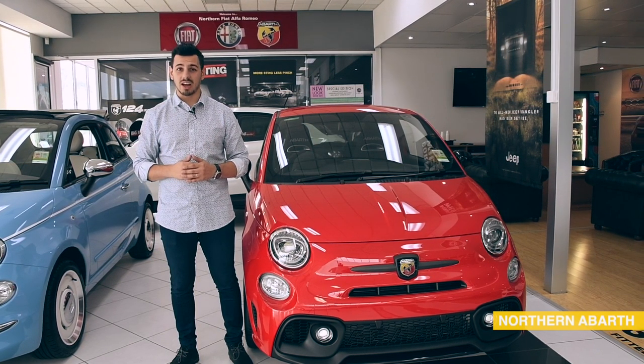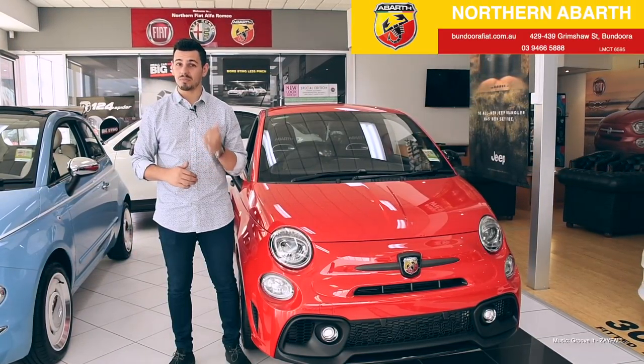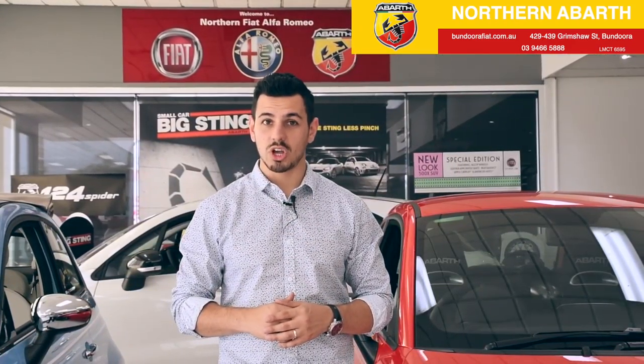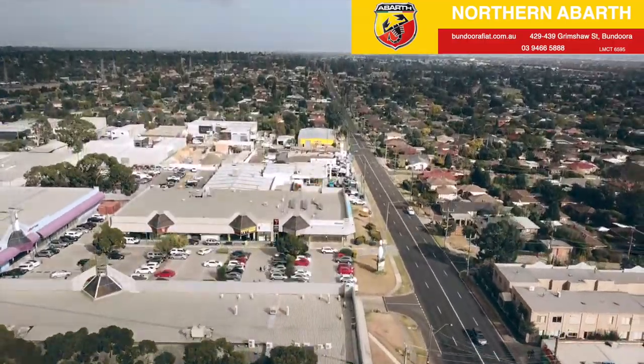You will definitely fall in love with this zippy little unit thanks to its undeniable character and charm that brings a smile to your face every time you turn the key. So come by Northern Abarth and experience the little car with big personality and performance. You will enjoy being behind the wheel of the Abarth 595, at 429-439 Grimshaw Street, Bandura.